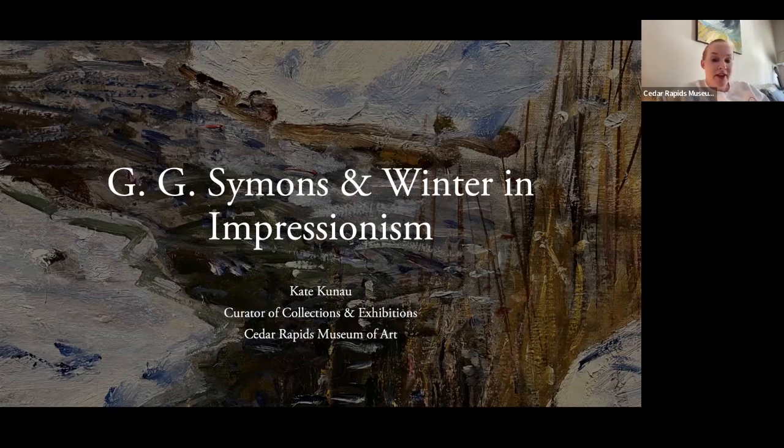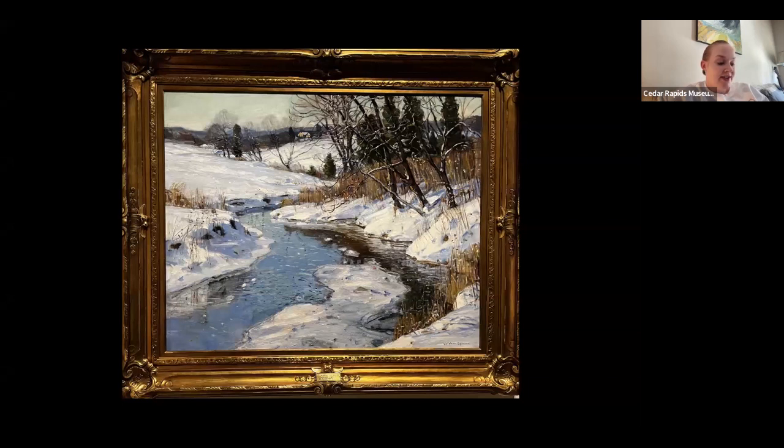Today we're going to discuss one of my favorite paintings currently on view at the CRMA, George Gardner Simmons' Winding Stream from around 1920. It's an oil painting on canvas that the CRMA purchased in 1920 with money from the Van Vecten Fund, so we must have purchased it fairly fresh off the easel. It's currently on view in the first gallery on the ground floor, and you can see it has a beautiful frame as well.